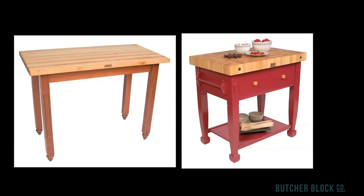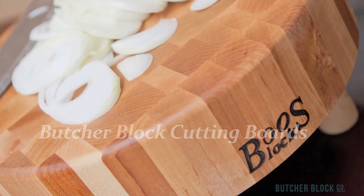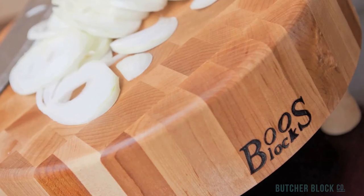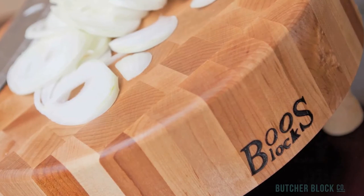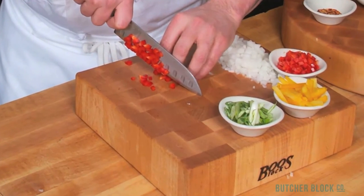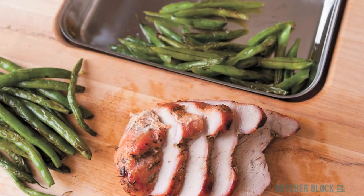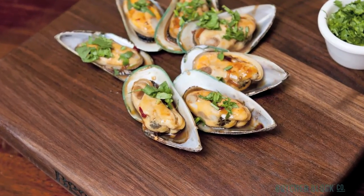No matter what your food prep needs are, you'll find a Butcher Block cutting board to suit them. They come in an array of wood species, shapes, and sizes, and include all sorts of features designed to make food prep easier and more enjoyable. Thicker end grain cutting boards provide solid surfaces for serious cutting — that's why they're called chopping blocks. Regular cutting boards are edge grain style. These boards are quite versatile; they can be used for everything from light carving and cutting to food prep and serving.